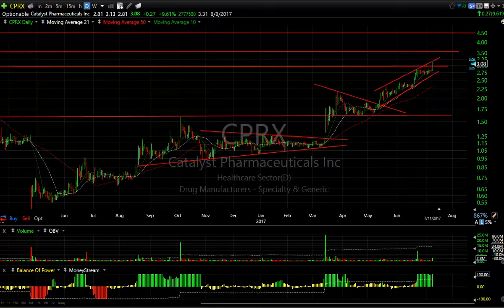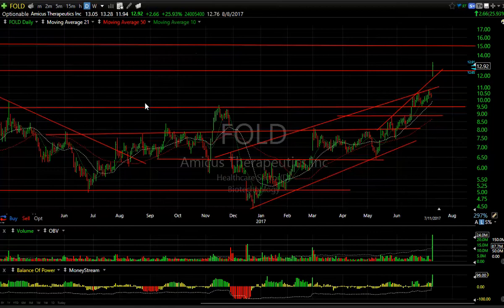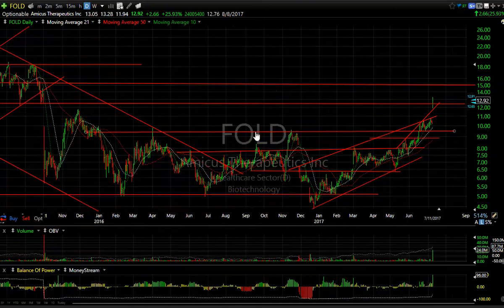FOLD, one of our swing trades, did phenomenal today. My targets at 12 and 13, or 11 and 13, were both hit today. Next target's 15. This breakaway gap out of this entire base could be a sign that it's going even higher. My next target's at 15, and then I'm looking at something potentially way up at 18. This one has 12.76 days to cover.